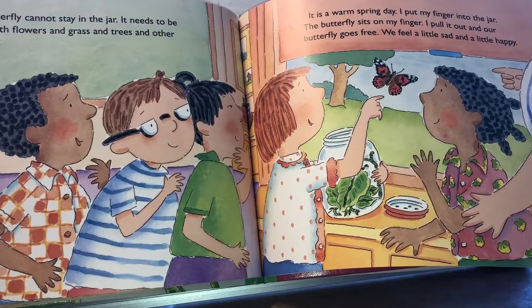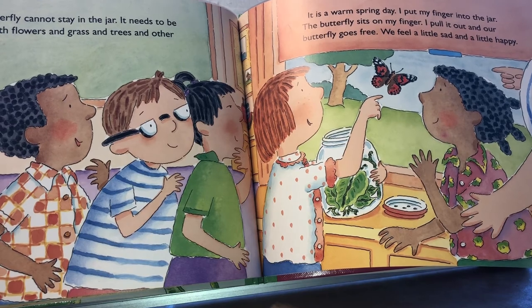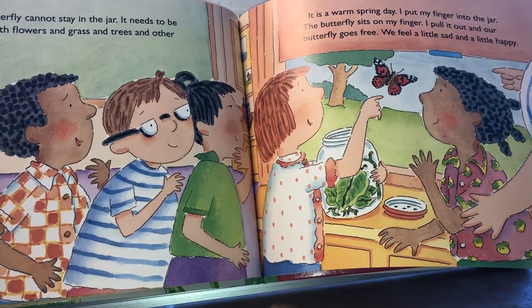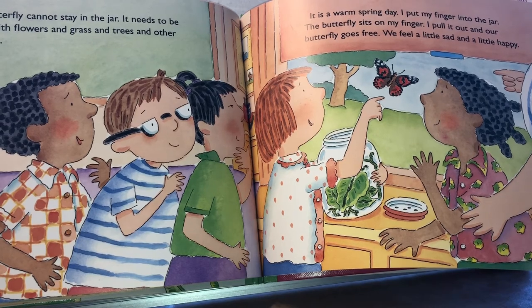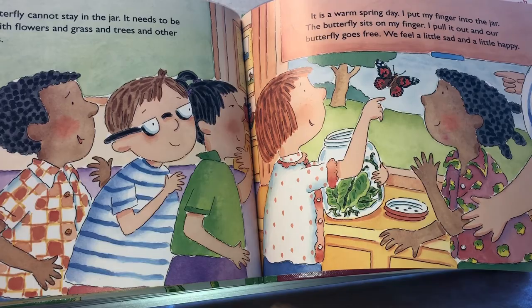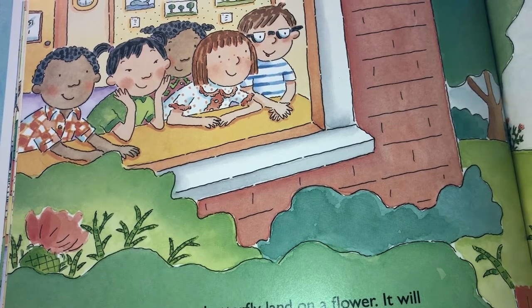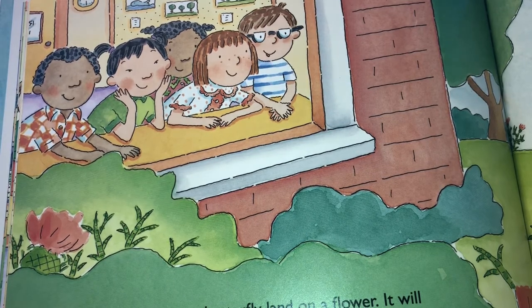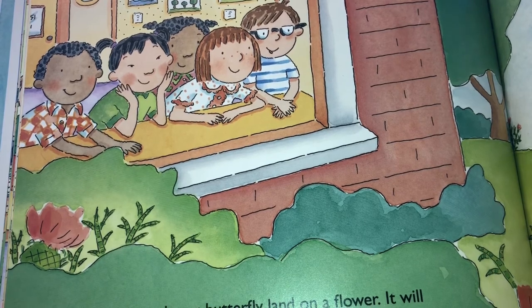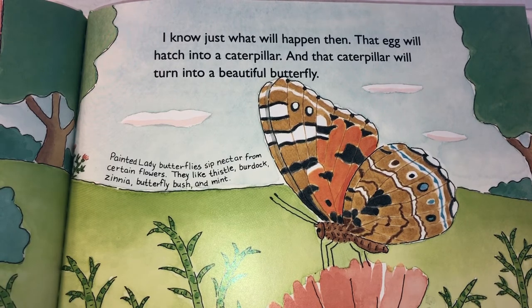Our butterfly cannot stay in the jar. It needs to be outside with flowers and grass and trees and other butterflies. It is a warm spring day. I put my finger into the jar — the butterfly sits on my finger. I pull it out and our butterfly goes free. We feel a little sad and a little happy. We watch our butterfly land on a flower. It will sip the flower's nectar through a long coiled tube called a proboscis. Maybe it is a female butterfly — maybe someday she will lay an egg on a leaf.